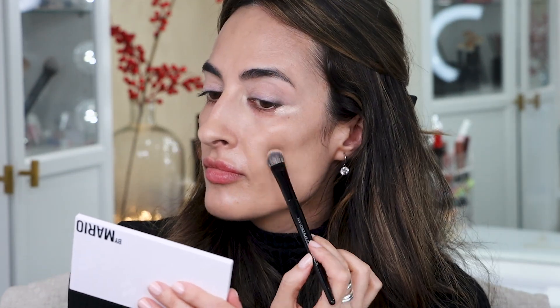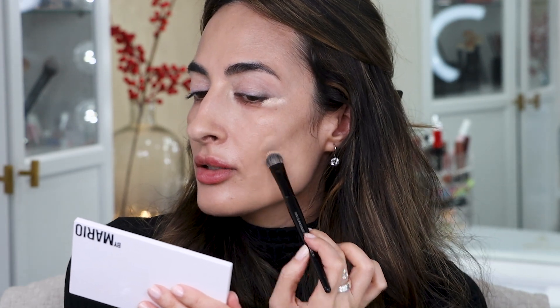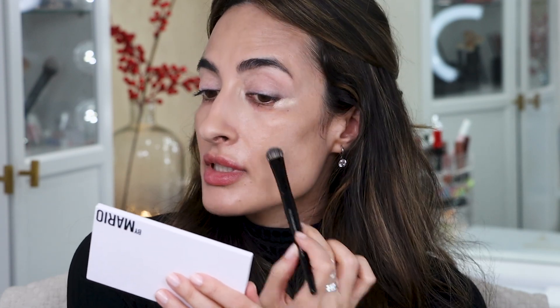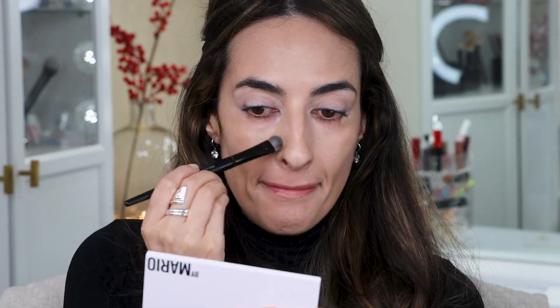Now I'm moving on to other areas of the face, like here where I have some dark spots. This concealer is thick and creamy, very easy to blend, and as it says, it's full coverage — which is exactly what I want. I'm also putting some concealer on the sides of the nose.